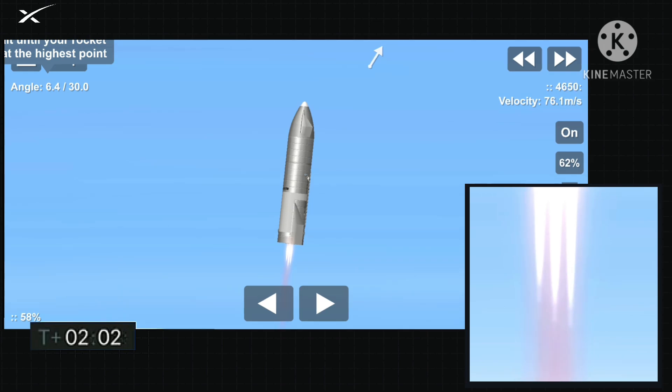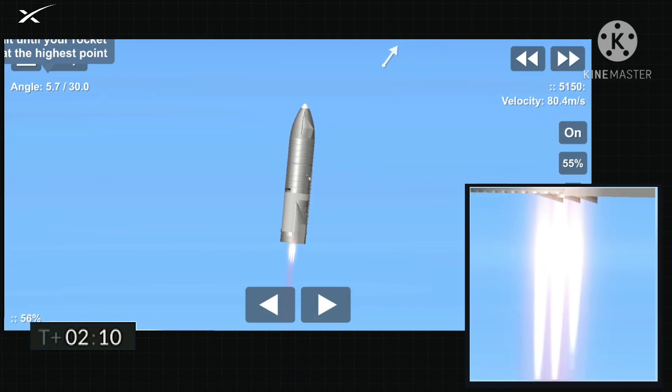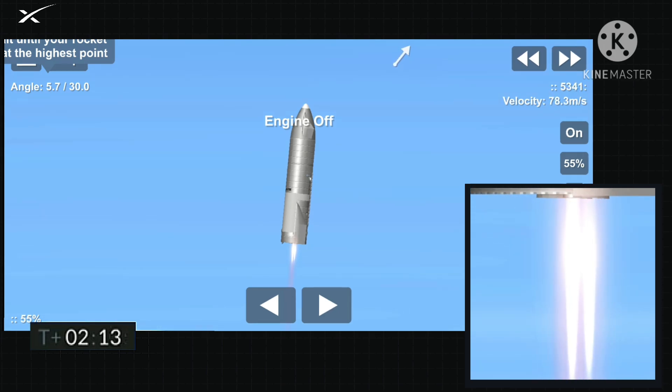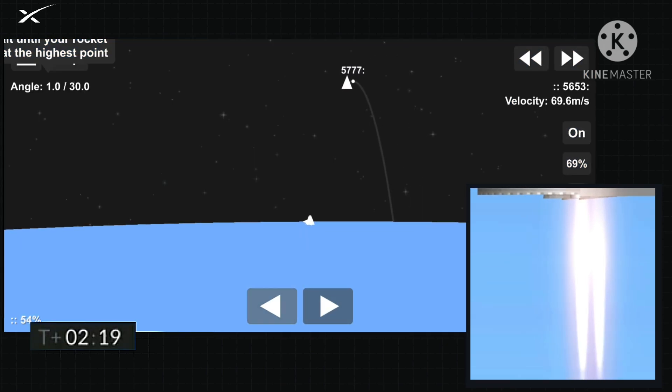T plus two minutes, flight continuing on Starship. As a reminder, this is a test flight to a 10 kilometer altitude. Engine number three shut down on time as planned. We're continuing to climb on two engines. Everything continues to go well with Starship. Good engine performance so far.